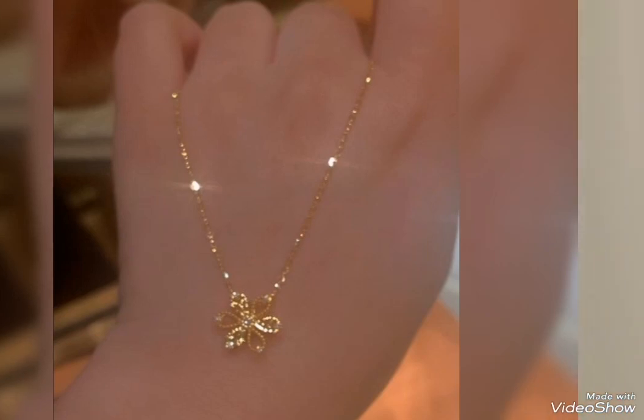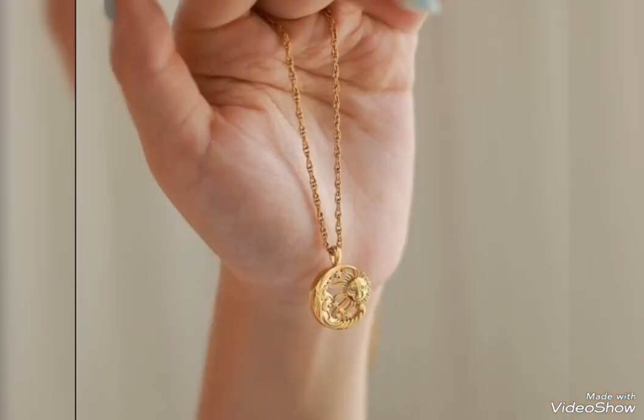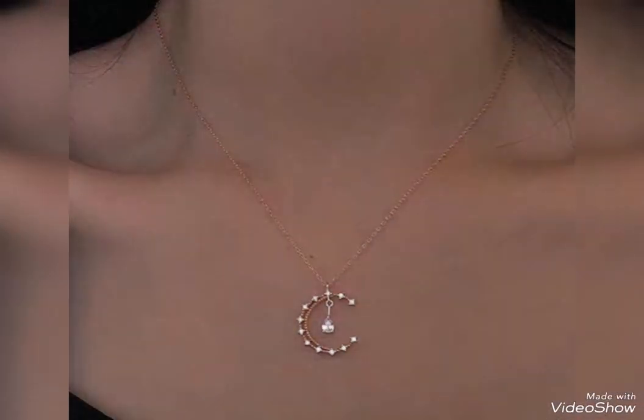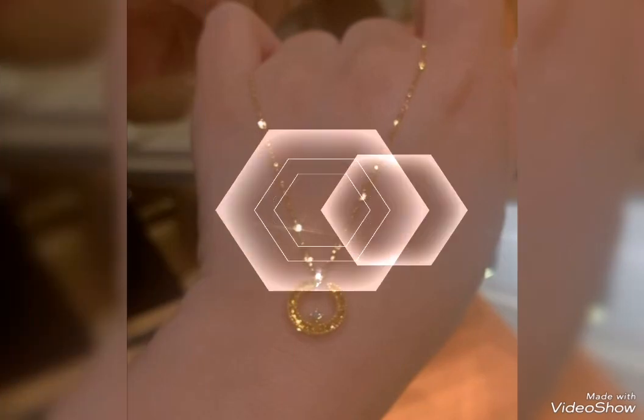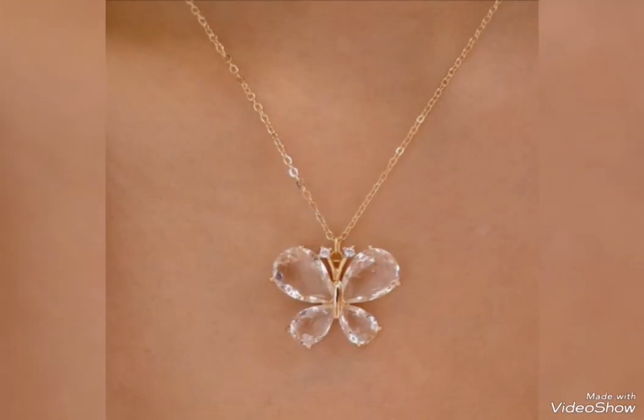Assalamu alaikum friends, welcome back to my channel Glamour Girl. How are you all? I hope you all are fine and always be happy, inshallah. Today's video is related to stylish and latest gold pendant design ideas for girls and women.